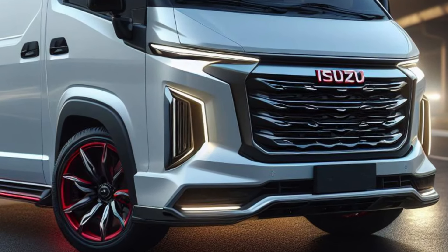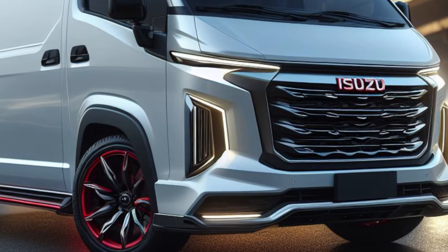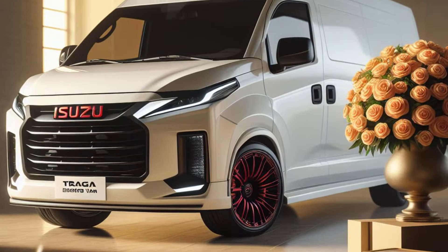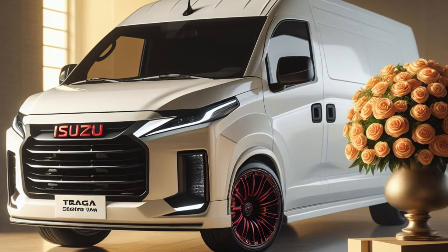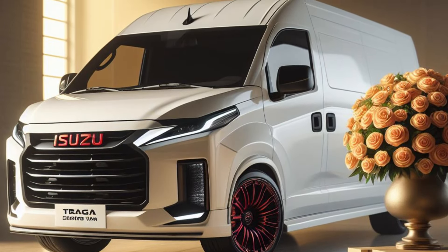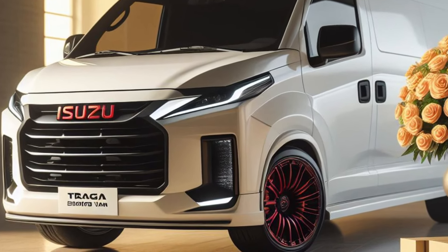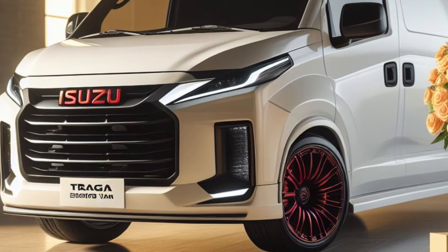Safety and Comfort: Isuzu has paid attention to safety and comfort aspects. The Traga Blind Van is equipped with features such as disc brakes, comfortable suspension, and an ABS braking system. The spacious and ergonomic cabin makes the driver feel comfortable during the trip.